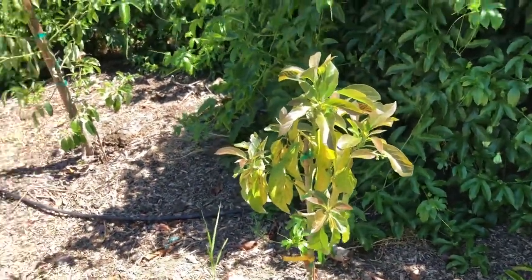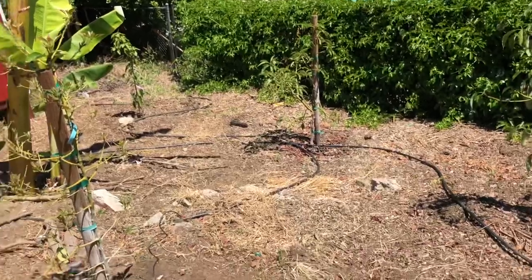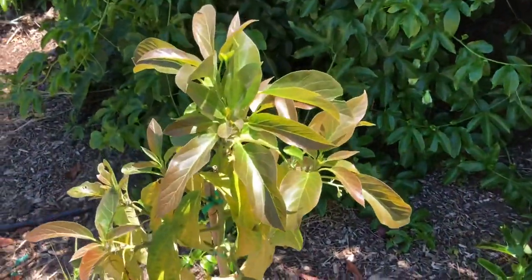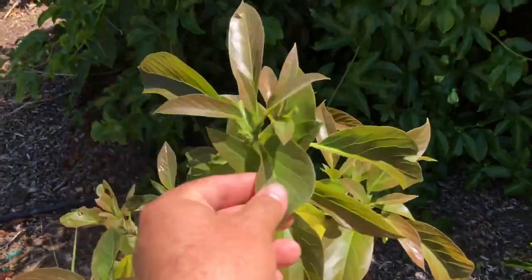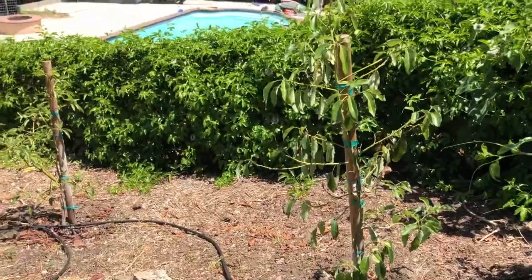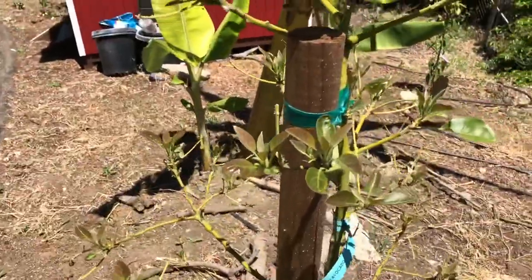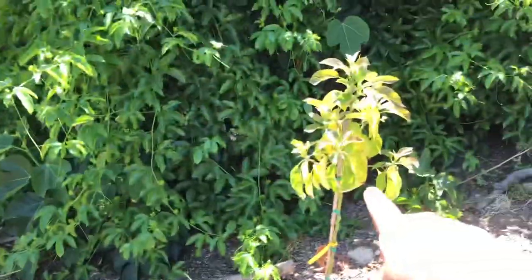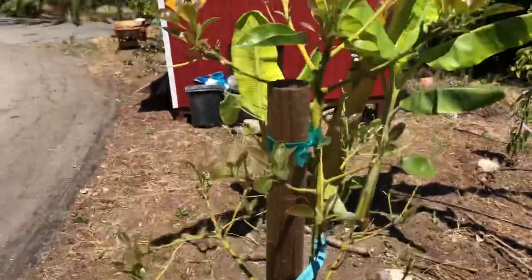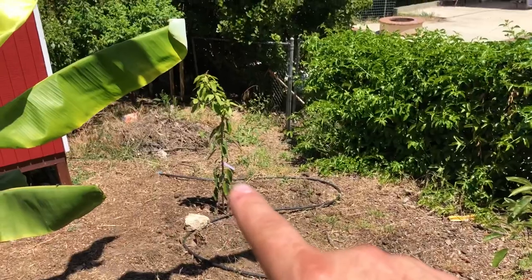Here are some avocado trees — these are pretty newly planted. I just put the irrigation on them about two weeks ago, so they're starting to get nicer. They were struggling a little bit because I had to water them by hand, but now they're bouncing back. This is the Reed right here, that's a Surprise Haas, this is a Pinkerton, that is a Lamb Haas, and the small one over there is a Mexicola.